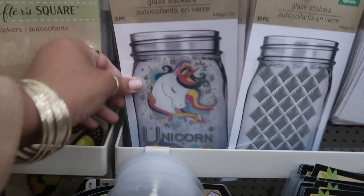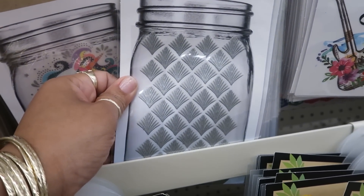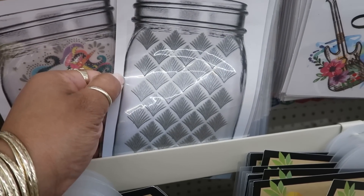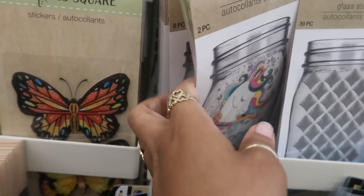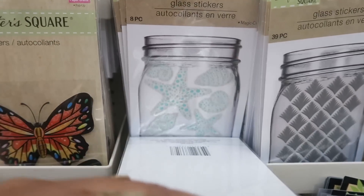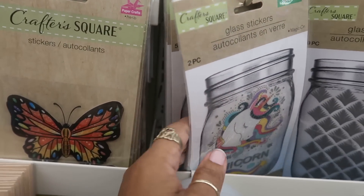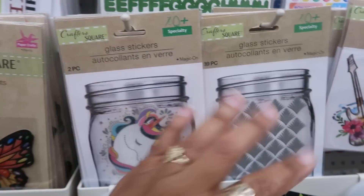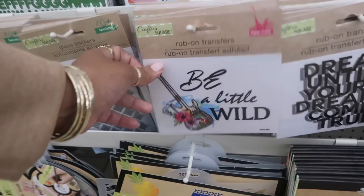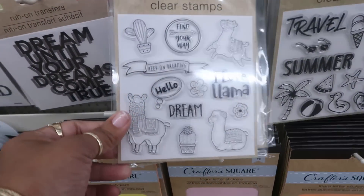I feel like I'm overlooking stuff. Okay, glass stickers right here - oh look at that one, that's nice. 39 pieces - the unicorn. There's some seashells. Oh, there's so many things right now. Some more rub-on transfers. Oh look, they even have a lot of clear stamps.